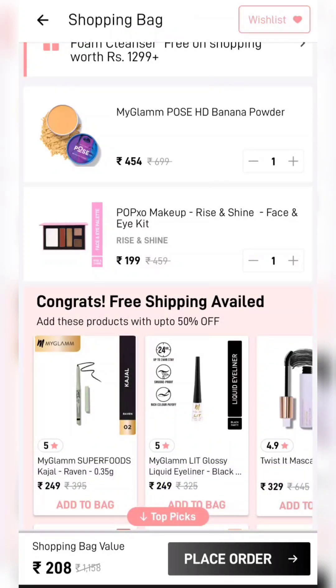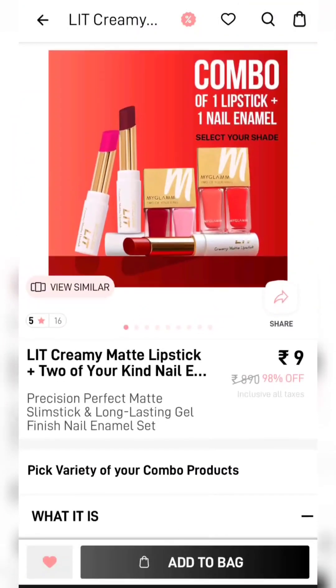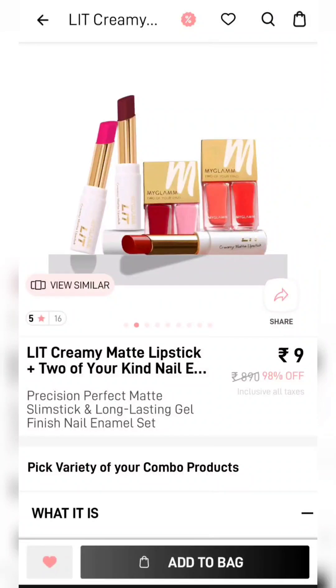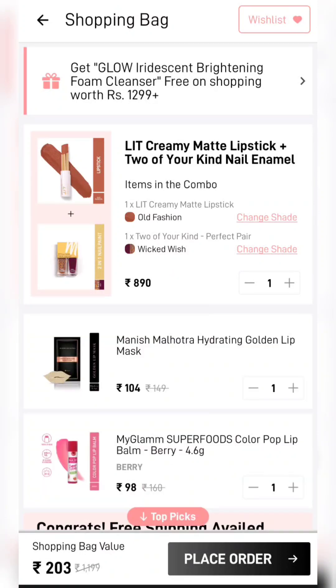I have added a face and eye kit palette. This product is only ₹208. Another combo is a dual lipstick — you can also get a lip liner. The coupon will be auto-applied. You can add additional products to your cart. This combo includes dual nail paint and a bullet lipstick, coming to ₹198 shipping. With two products added, it totals only ₹203.